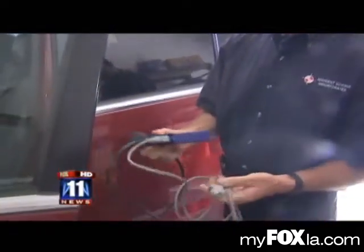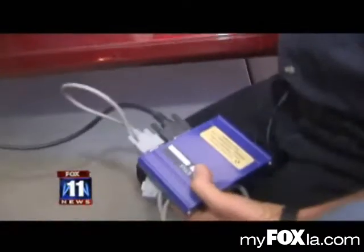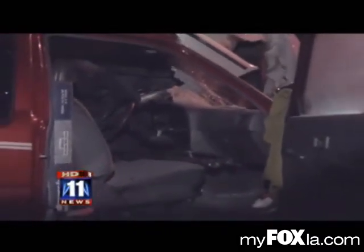Tim Royst specializes in accident forensics. Here, he demonstrates how to plug in and download the details. It can be used to determine the fault of a driver, but primarily my interest is to look at what really took place in the accident.